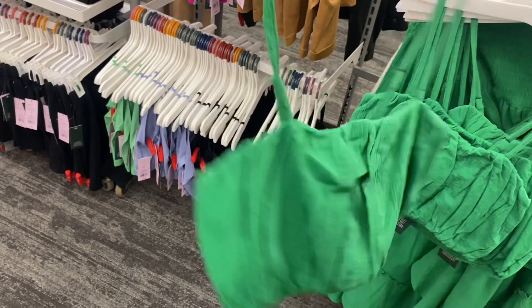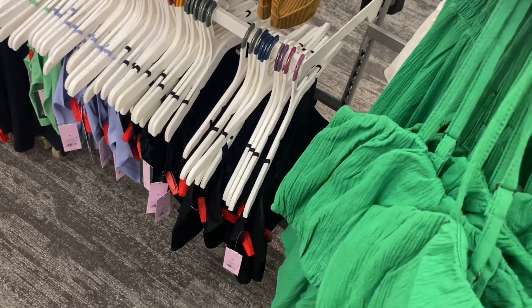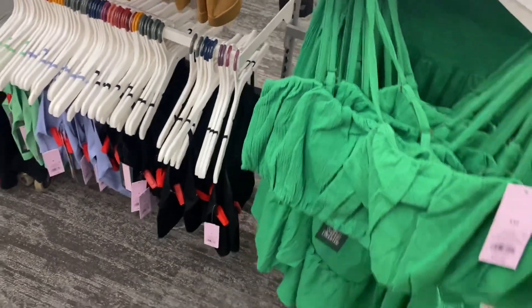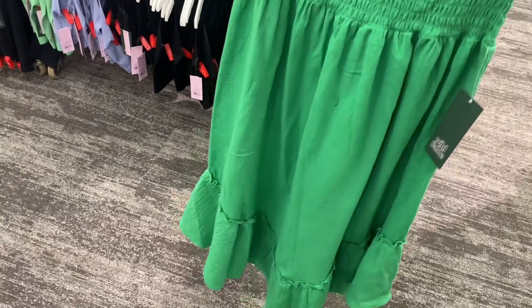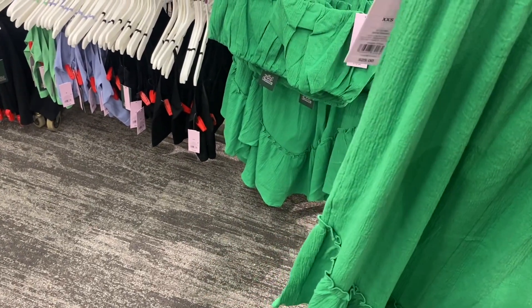That's what I mean — they're definitely on trend. You'll see styles here you don't see anywhere else and it's affordable. This top is $16 and the smocked skirt is $25.